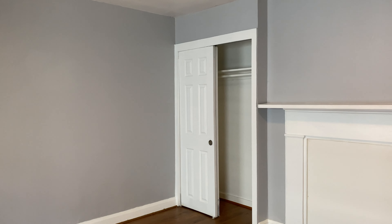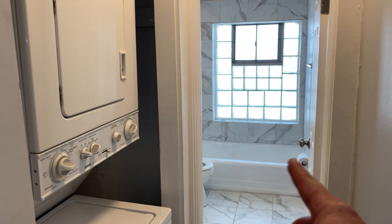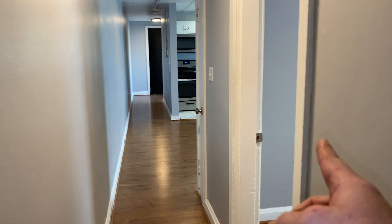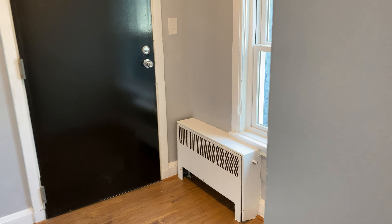This concludes our tour. This is Unit 1D at 10 East Madison. We've got bedroom number two, bathroom, laundry, bedroom number one, living room, kitchen, and an entrance with a coat closet and vestibule. Check it out on vacancyfillers.com — Baltimore's premier tenant placement company. Have a great day.